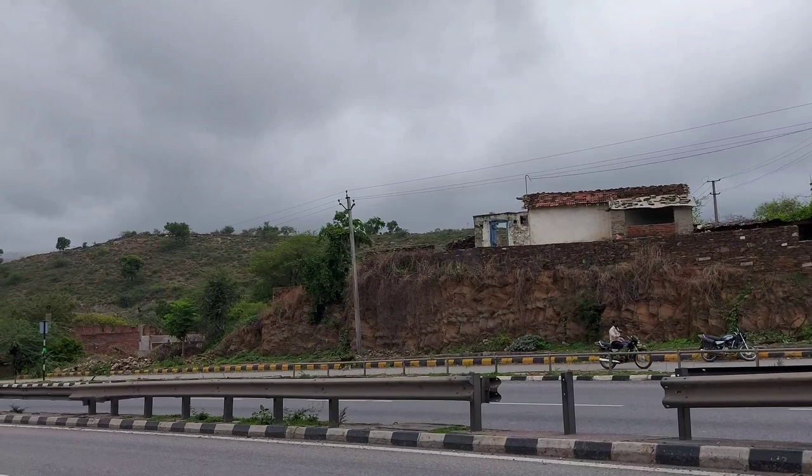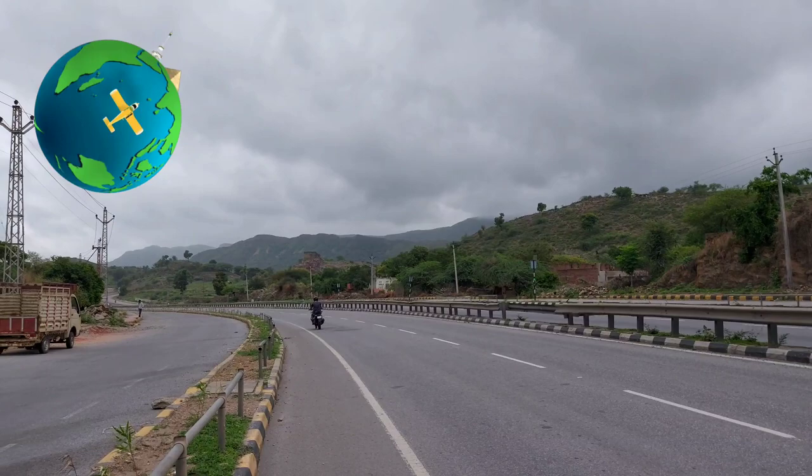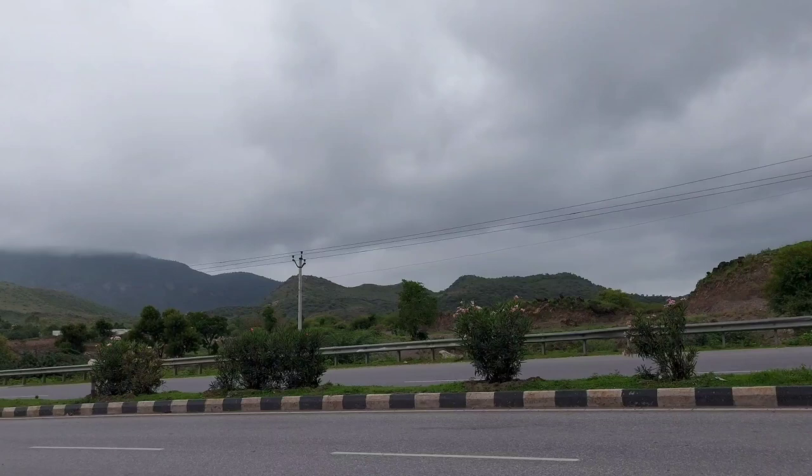Friends, this is a vlog. First of all, I am not a professional vlogger. If there is something wrong, I am sorry. Here, from my house, it is about 20 to 25 kilometers. It's called Chandni Village, based in Udaipur, under Rajasthan and Gujarat — so it's near the border. You can see the journey along a national highway.